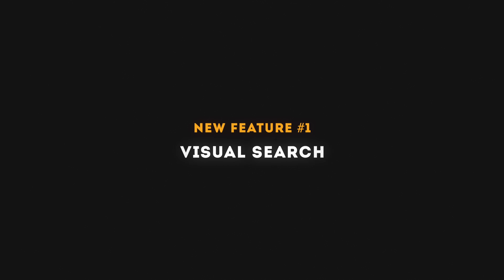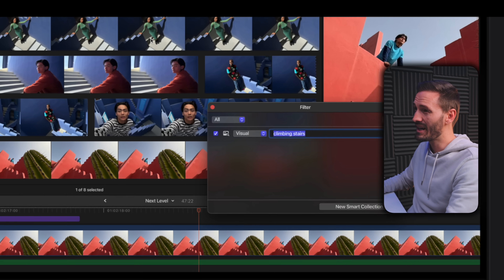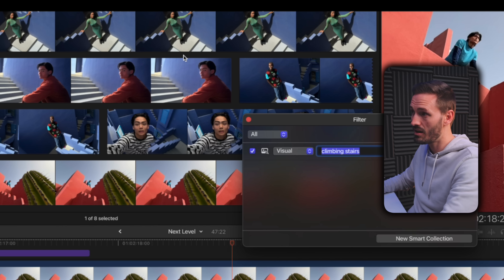The first of three new features is Visual Search. With Visual Search, you can just search for anything in your browser window, and that will filter the results based on the content — a really welcome feature in Final Cut. For editors who work with huge media libraries, this turns hours of hunting for the right shot into just a few clicks. I also wonder if it'll work with shot types or camera angles, like close-up or the word drone — that would be really cool.